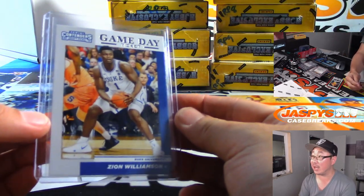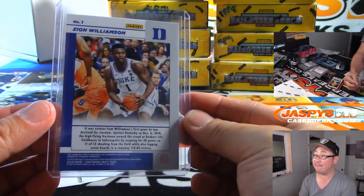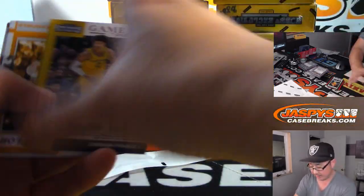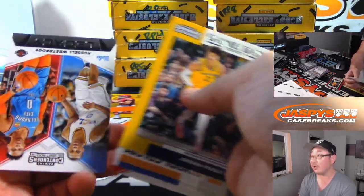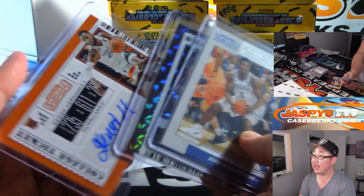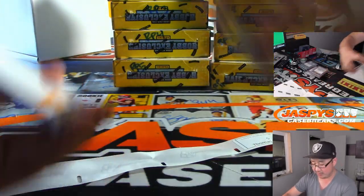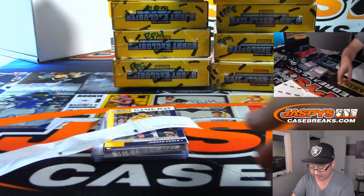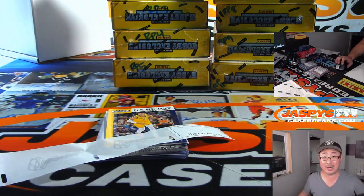It's not an autograph, ladies and gentlemen, but we've got full case random team breaks in the store at jazbeescasebreaks.com. We also have more of these random pack breaks, and personal boxes available on jazbeescasebreaks.com. Thanks, Tommy. Thanks, everyone. Appreciate it. Thanks for watching — we'll see you next time on jazbeescasebreaks.com.